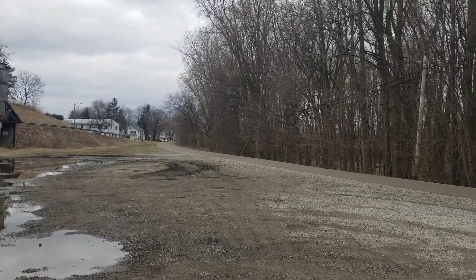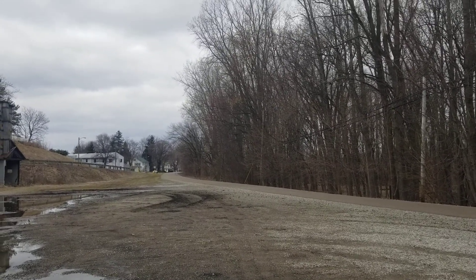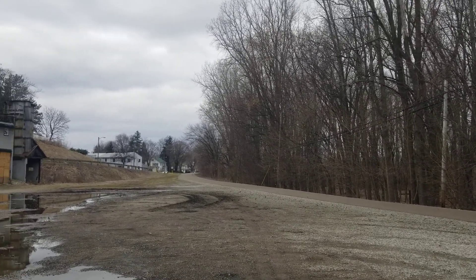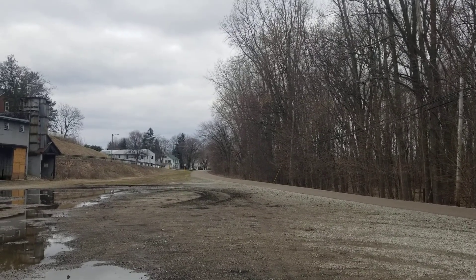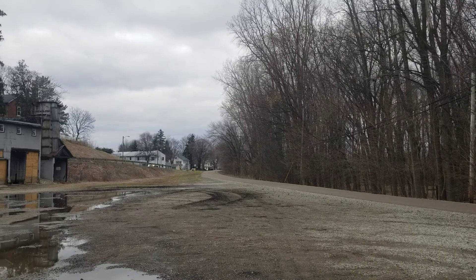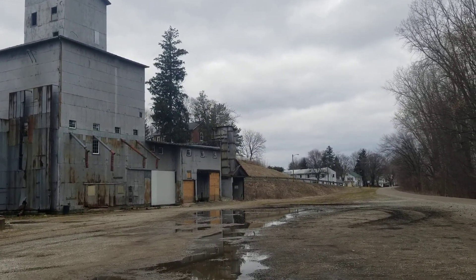We are here alongside the bike path, which was once part of the Baltimore and Ohio Railroad Lake Erie Division. This is a track that once ran north towards Willard and on towards Sandusky. What we're looking at here is one of the elevators that was located adjacent to the railroad right-of-way.